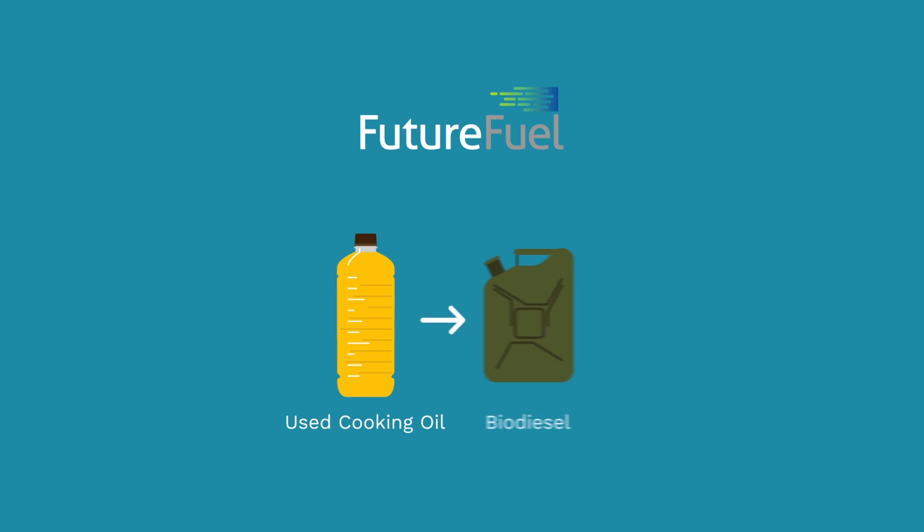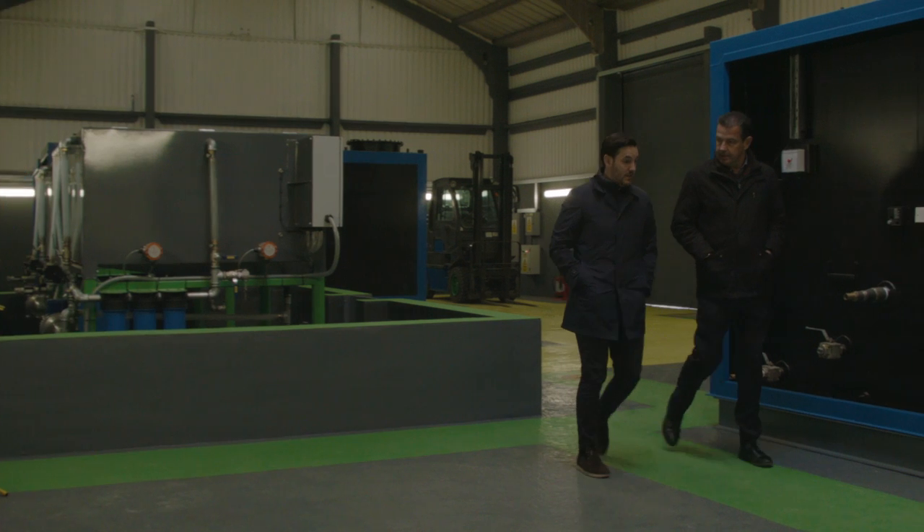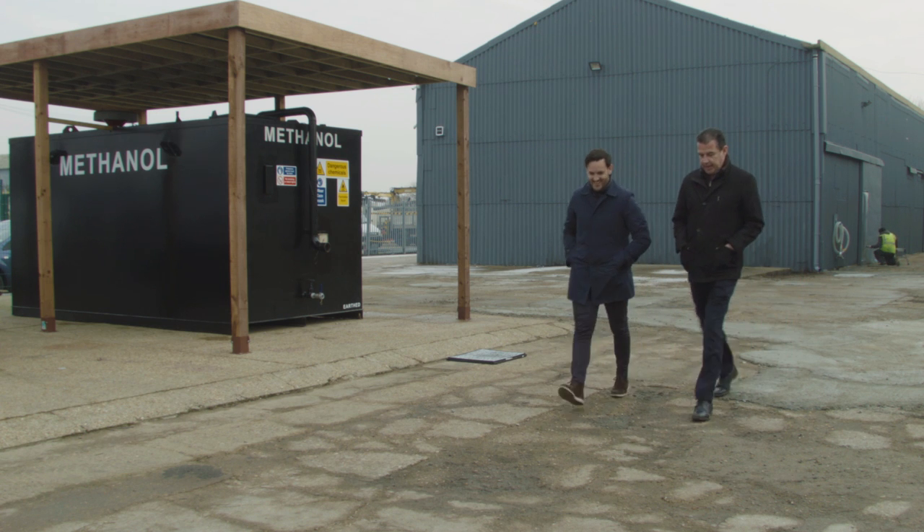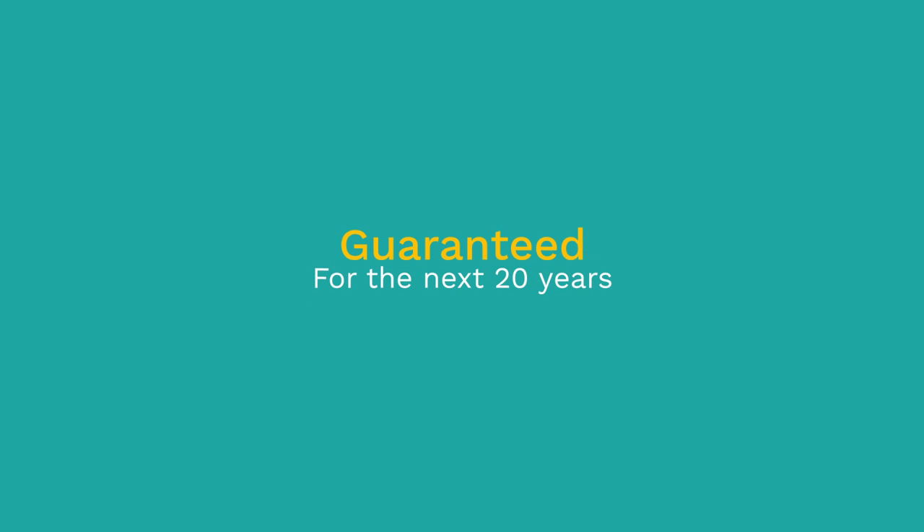We process used cooking oil into biodiesel, which is used to power generators producing electricity that we export to the national grid, offering index-linked contracts overseen by Ofgem, which are guaranteed for the next 20 years.